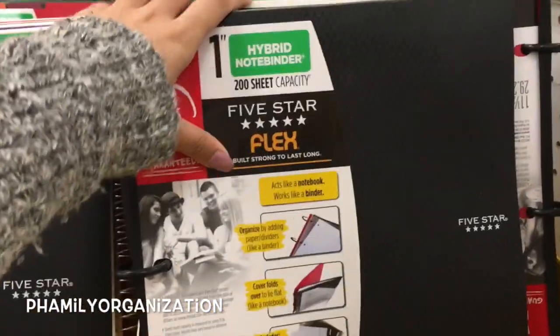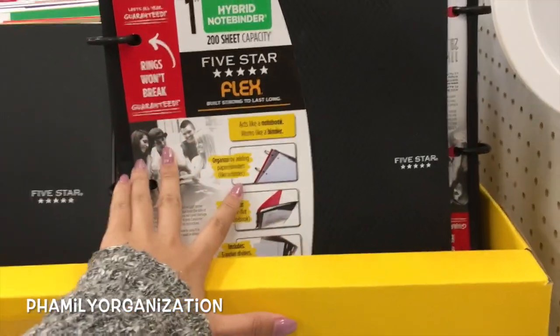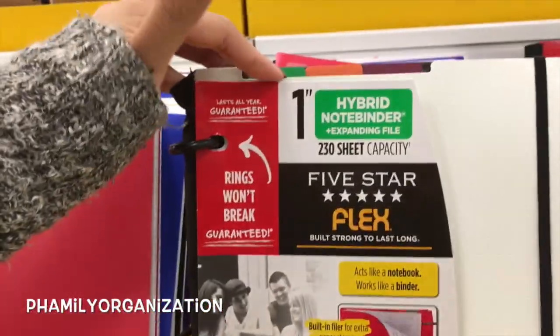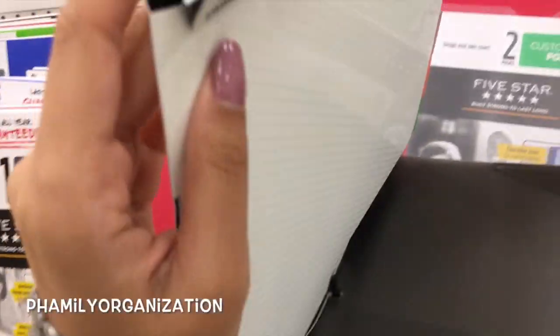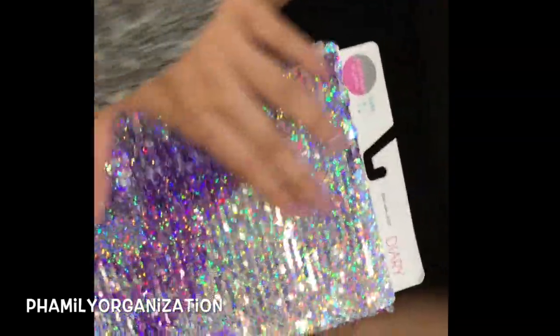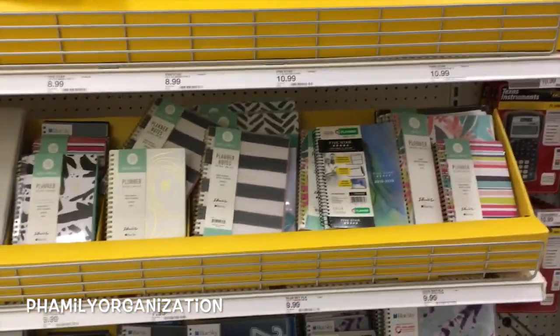So this is the binder that I use for school. I absolutely love this — I've been using it for probably about a year now and it's amazing. So if you guys find these, buy them! They also come in different colors. Oh, hold on — top dividers! Should I try this one? Let's see what this looks like. Oh, never mind, it's weird — it's an expandable file folder. Oh look, there's a unicorn one too!